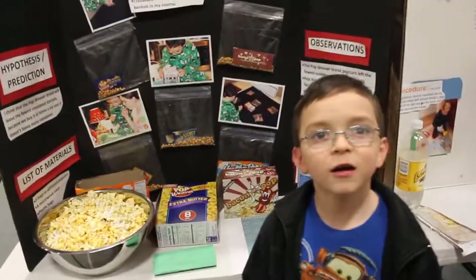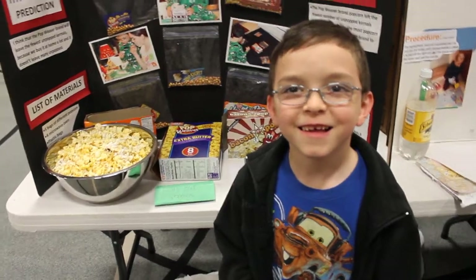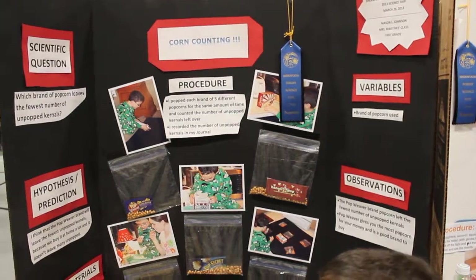Alright, you ready? Congratulations Mason, say hi. Wave hi. Okay, so this is going to go on YouTube. So we got your blue ribbon, congratulations.